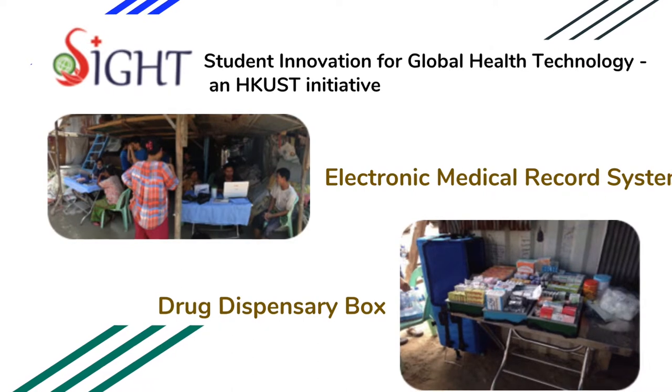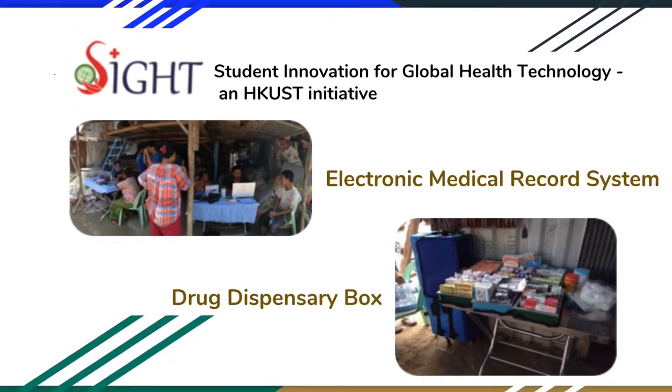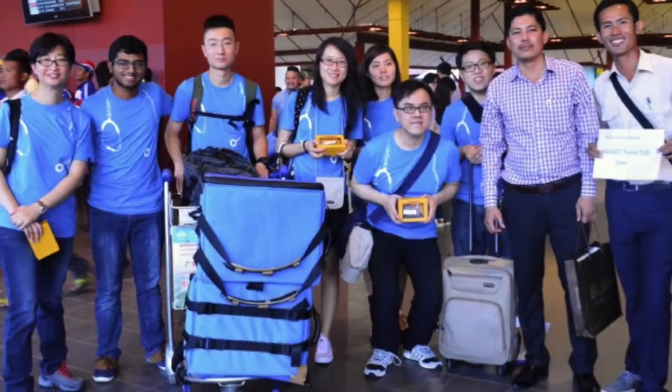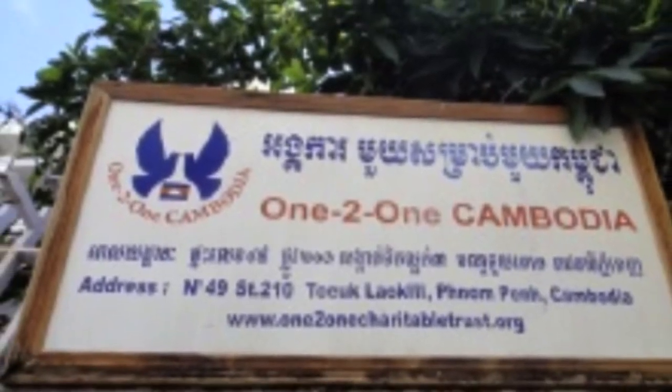Electronic Health Record System and Drug Dispensary Box are two projects recently carried out in Phnom Penh, Cambodia. The site teams visited four slums in Phnom Penh, Cambodia and looked at the healthcare problems among the residents and the technical problems encountered by the 121 Cambodia Medical Team.